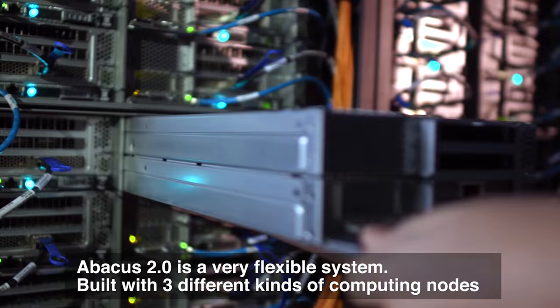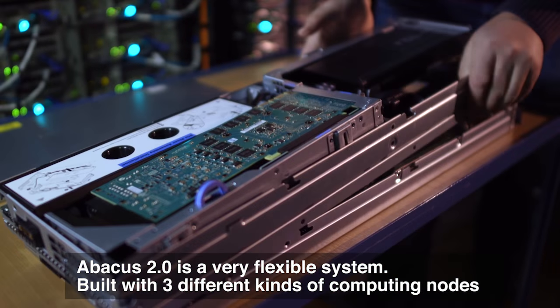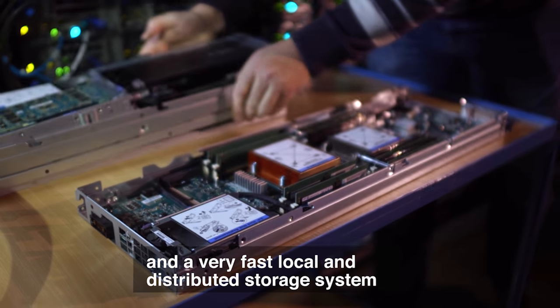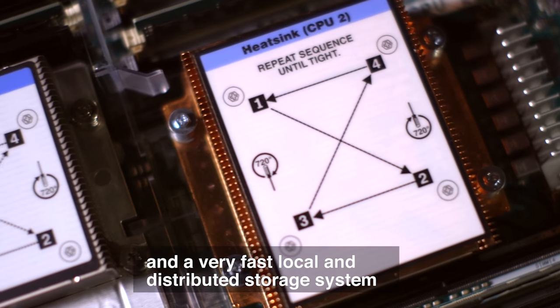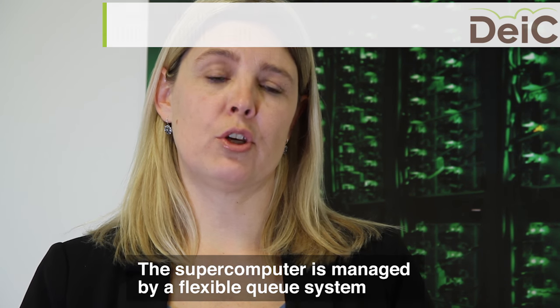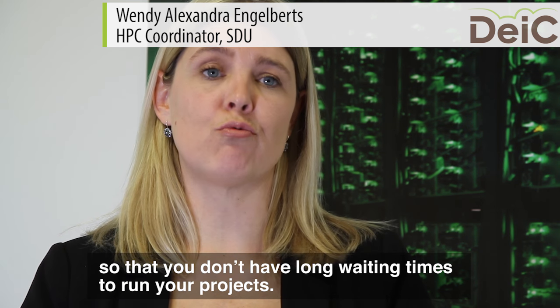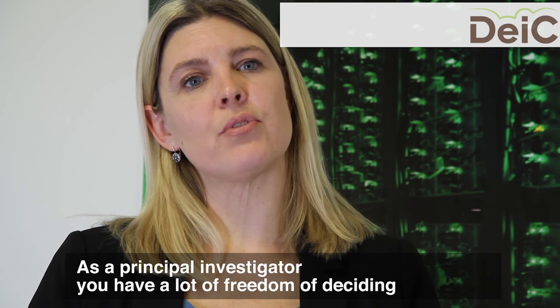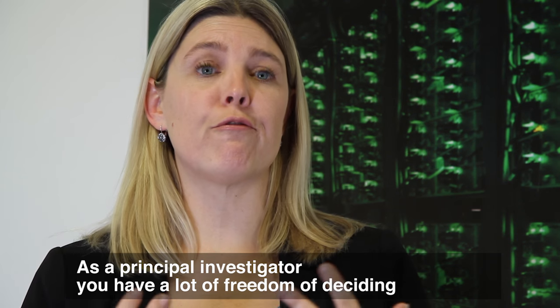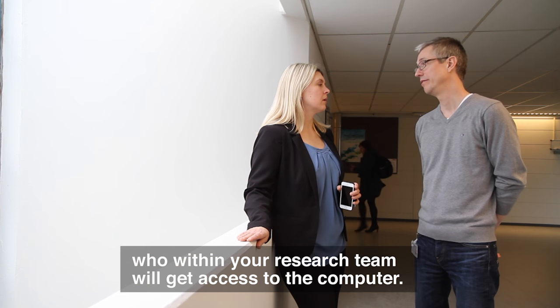Abacus 2.0 is a very flexible system built with three different kinds of computing nodes and a very fast local and distributed storage system. The supercomputer is managed by a flexible queue system, so you do not have long waiting times to run your project, and as a principal investigator you have a lot of freedom in deciding who within your research team will get access to the computer.